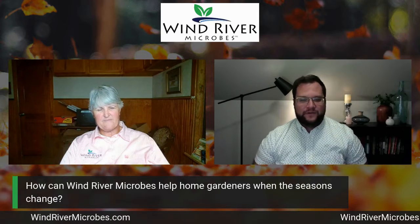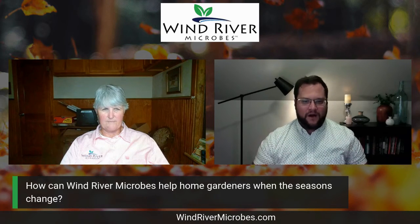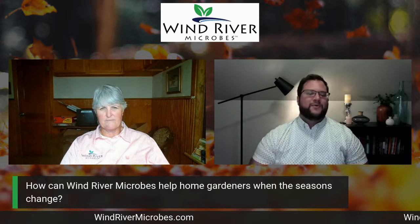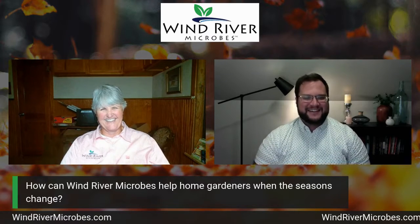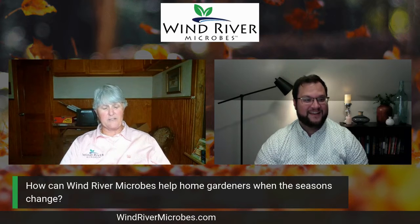All right, so Jackie, how can Wind River microbes help home gardeners, even like the urban gardeners who don't have goats, when the seasons change? Well, if they were my plants and I lived in the city, I'll tell you how I would handle that.